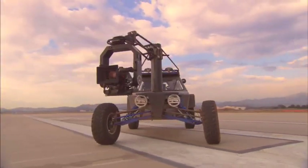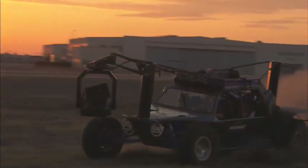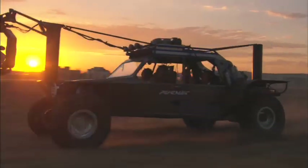I spent years trying to build the perfect off-road camera car, and there's no better way to spend your day than in the buggy. It's 500 horsepower, 21 inches of wheel travel on all four corners, holds four people: driver, first AC, director, cameraman.